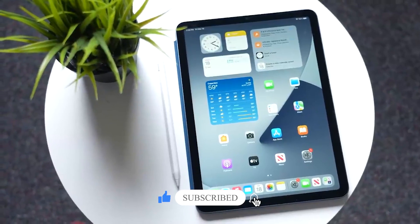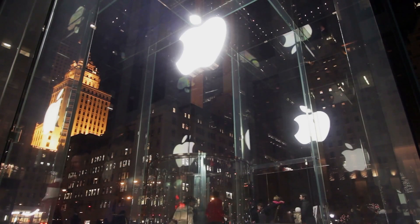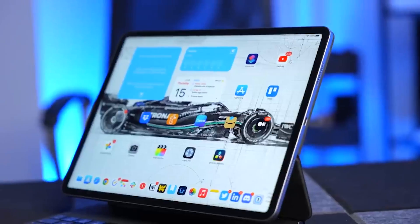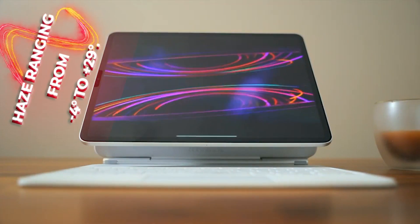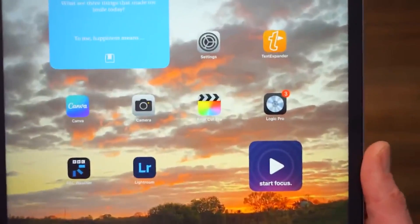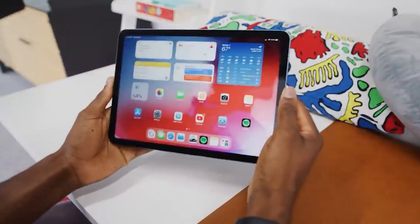Number three: other new display technology. Apple will offer users a choice between a matte screen option and the standard glossy finish for the upcoming iPad Pro models. This matte variant, similar to the nano-texture glass found on the Studio Display, could feature a textured surface with a haze ranging from minus 4 degrees to plus 29 degrees. Apple might also incorporate blue light blocking technology into this matte screen to provide better eye protection during prolonged use.